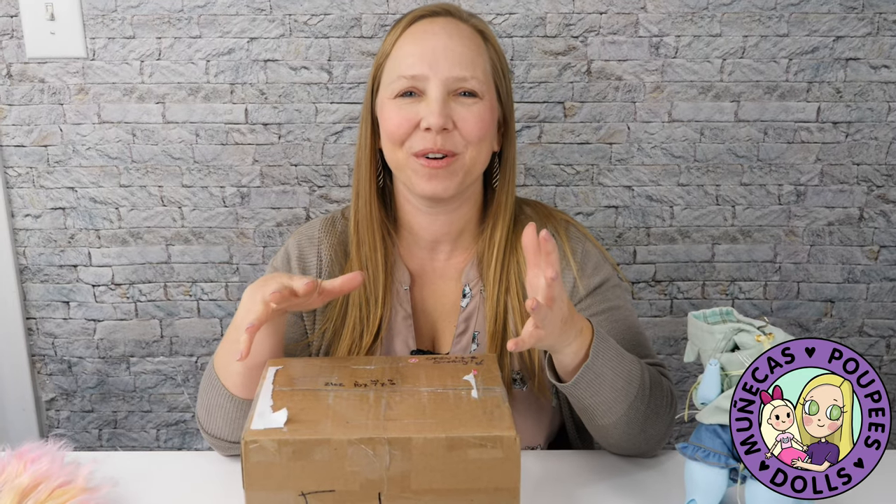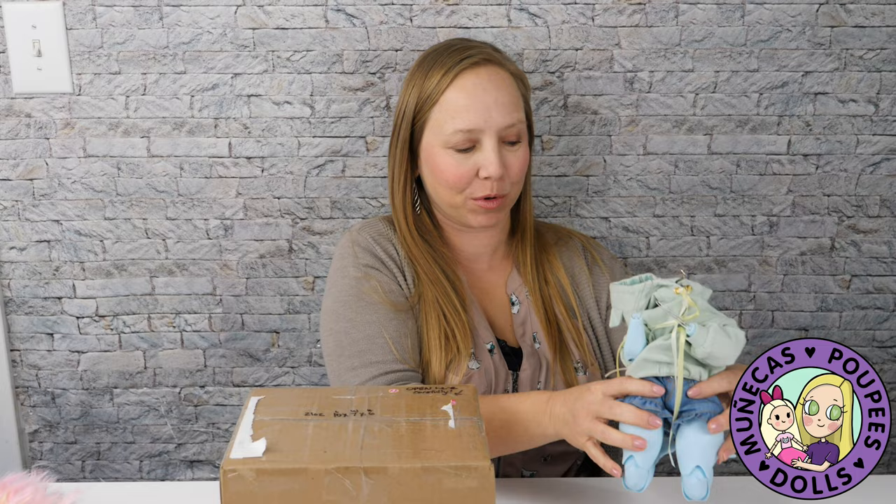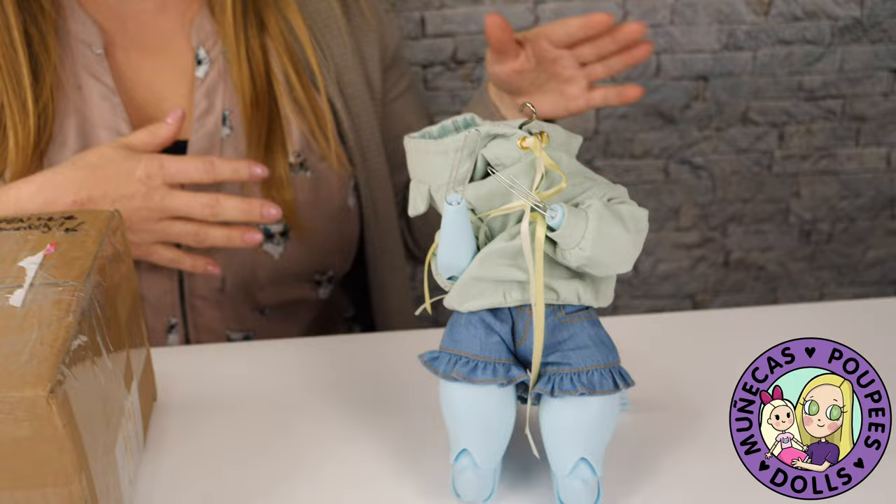Hello everyone and welcome to my YouTube channel. Today I have Paige's face-up reveal. Just a couple videos back I unboxed Paige and I had said I was going to try to get a face-up really quickly to show you guys before the pre-order period ends.